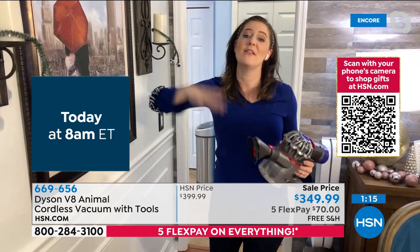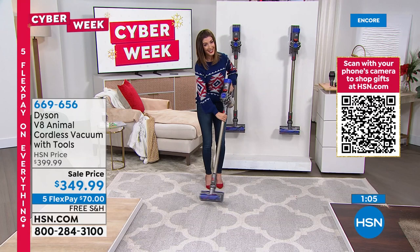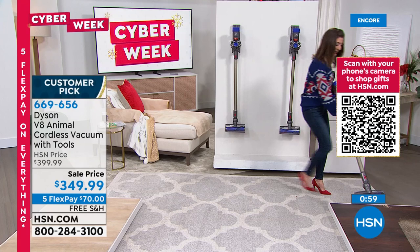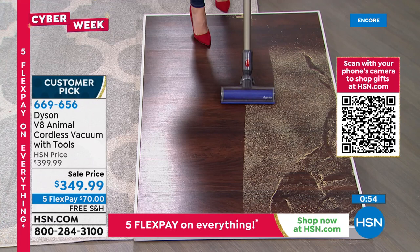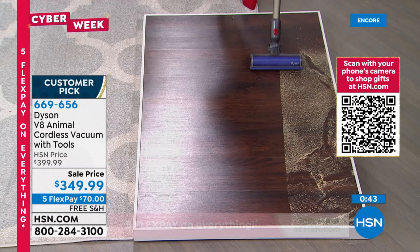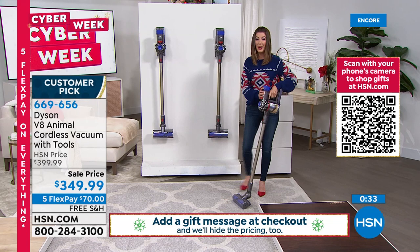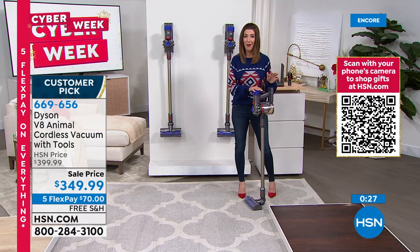People who own Dysons love them — like want to marry them, dance around the living room with them. They're huge customer picks here at HSN. This is our holiday Dyson offer — it really doesn't get any better than the V8 Animal. I purchased it for my sister and my parents own one — they love it. The two-year warranty gives peace of mind. It's $50 off retail price, on five-month interest-free FlexPay, with free shipping and extended holiday return policy until end of January.